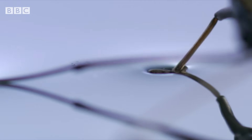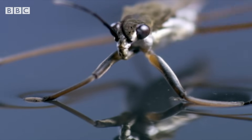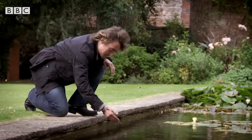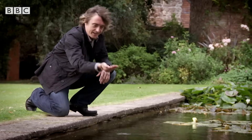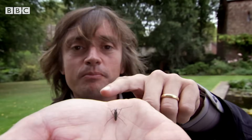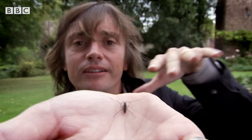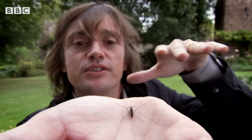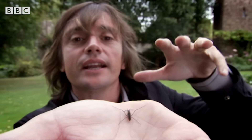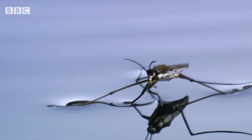By looking into the invisible world of high speed, we discover extraordinary events even in something as ordinary as a garden pond. These little creatures, water striders, had long been a bit of a mystery. Nobody could work out quite how they could propel themselves across the surface of the water so quickly. They can scoot forward nearly two metres every second.